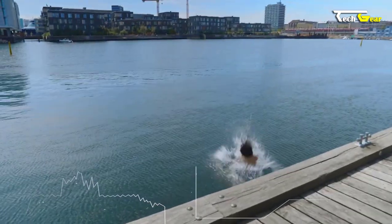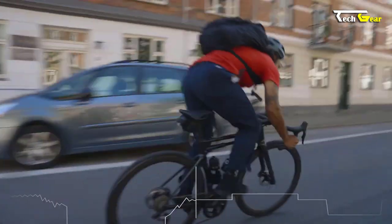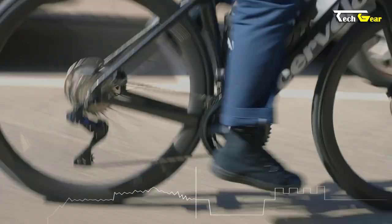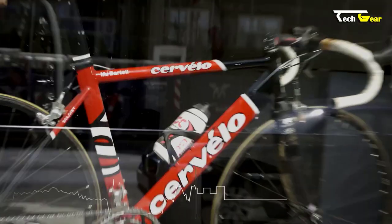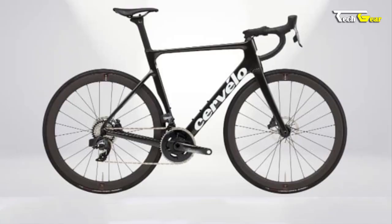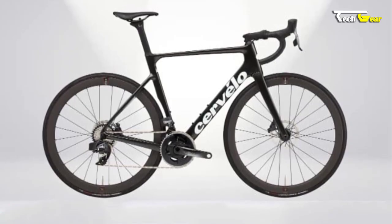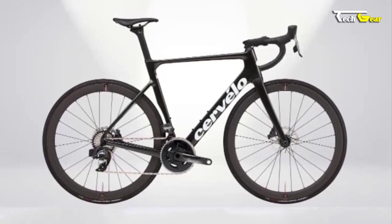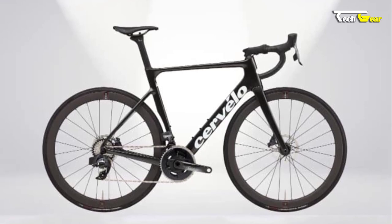Furthermore, the Soloist offers ample clearance for tires up to 34 millimeters and is compatible with wider wheels, allowing riders to tackle a variety of road conditions with confidence. Whether racing on smooth pavement or exploring gravel paths, the Soloist provides the versatility and performance needed to excel. In conclusion, the Cervelo Soloist is a top-tier bicycle that combines high performance, durability, and versatility into a single package.